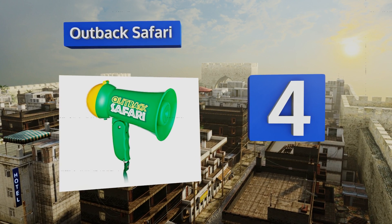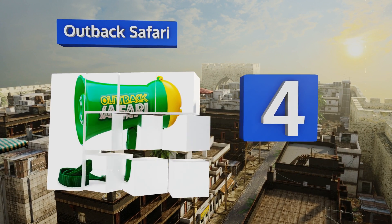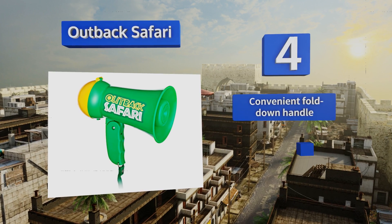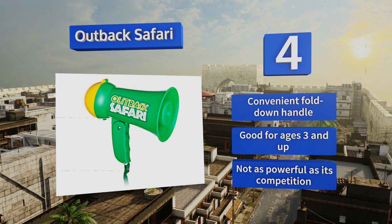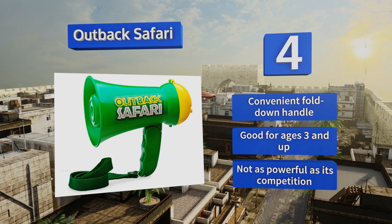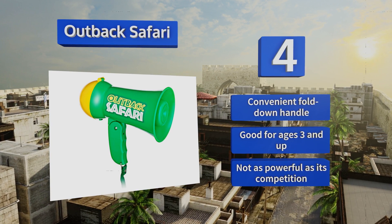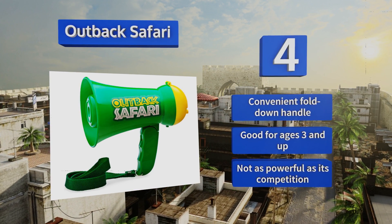Coming in at number four, the Outback Safari breaks from traditional megaphone orthodoxy and puts the fun of sound amplification into the hands of little ones with a desire for imaginative play, allowing them to become masters of all they survey. The required double-A batteries aren't included. It comes with a convenient fold-down handle and is good for ages three and up. However, it's not as powerful as its competition, which is probably a good thing.